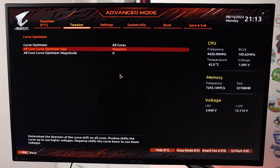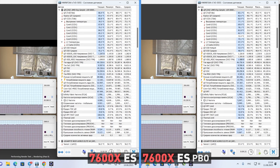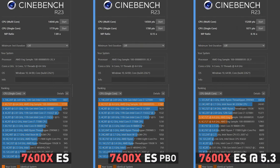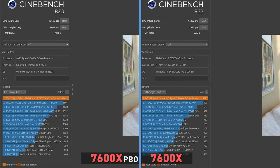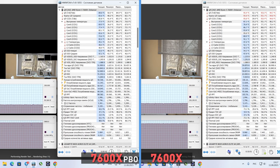What does make sense is undervolting through the PBO voltage curve. By reducing the value by 30 points, we managed to increase the clock speed in Cinebench R23 by 150MHz – from 4900 to the maximum 5050MHz – while also dropping power consumption by a couple of watts. The same applies to the regular 7600X: undervolting helps it gain an extra 150MHz while throwing off as much as 25 watts and 10 degrees, bringing it closer in terms of heating and power consumption to the level of the engineering sample. So, reducing the voltage on new Ryzen processors is a must.